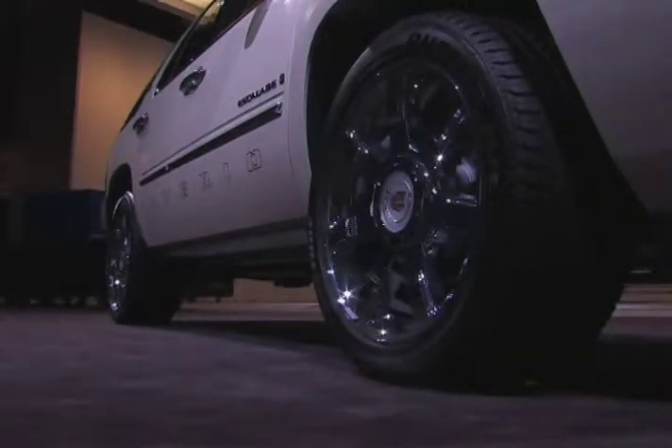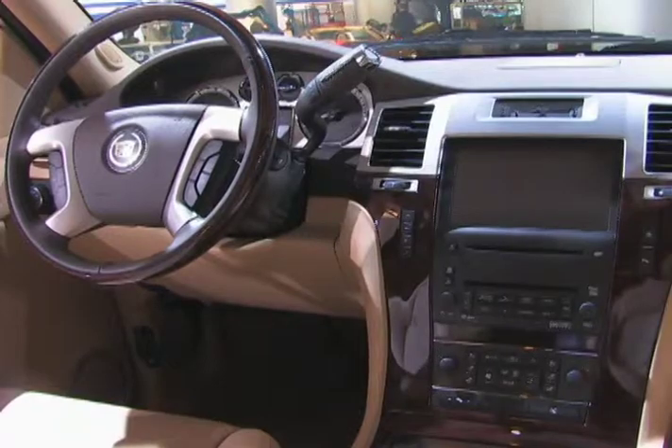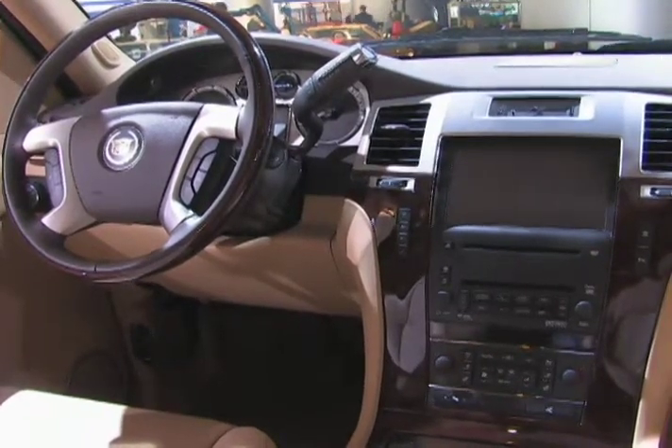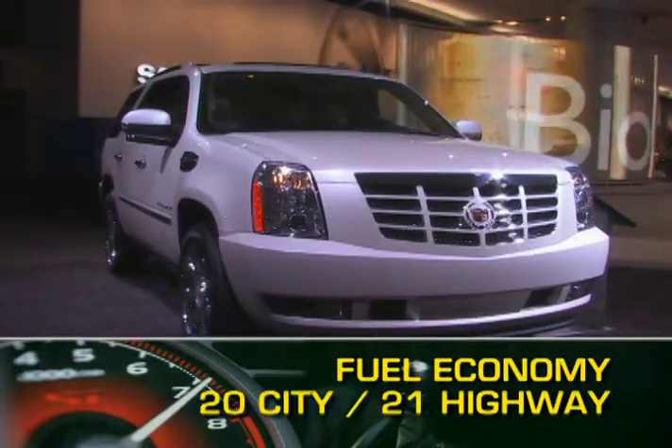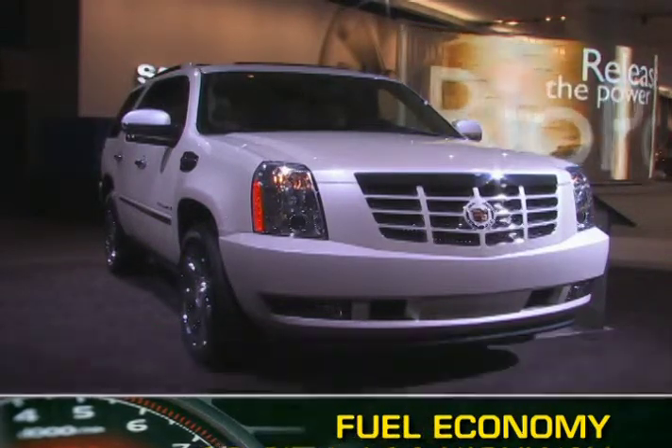Power is sent to the rear wheels, or available four-wheel drive, through a four-speed automatic transmission with variable ratio technology. Fuel economy for the Cadillac Escalade hybrid ranges from 20 miles per gallon city up to 21 miles per gallon highway.